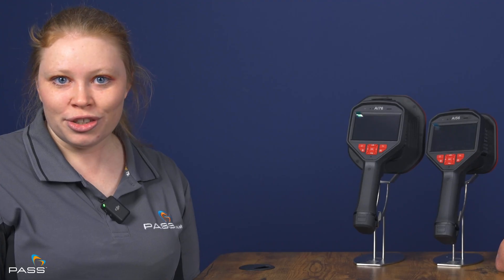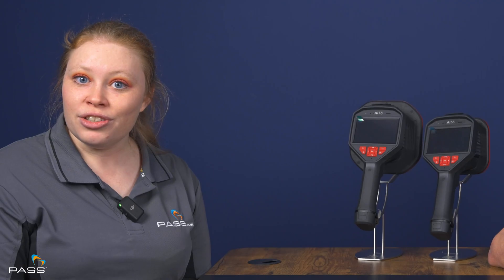Compressed air leaks — they cost you a fortune, but you can't see them and you can't hear them. Until now. Hike Micro's AI56 and AI57 acoustic cameras provide a safe, simple, swift method of seeing compressed air leaks, so you can stop them and save thousands of pounds worth of wasted resources and energy.